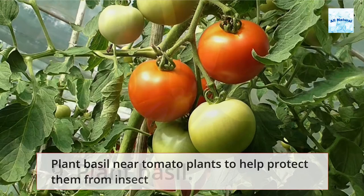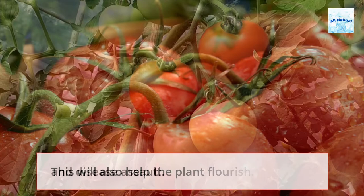9. Plant Basil. Plant basil near tomato plants to help protect them from insect and disease assault. This will also help the plant flourish.